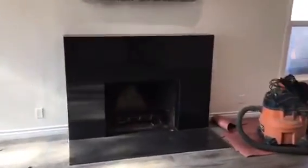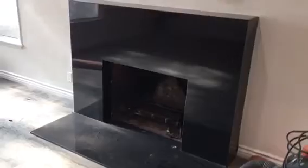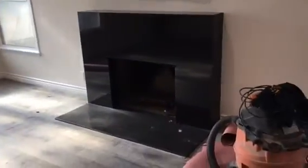Here we go. We just finished the fabrication for this beautiful fireplace with the complete wrap — top, sides, and obviously the bottom. We still finished the inside, but this is what it looks like. Came out great.